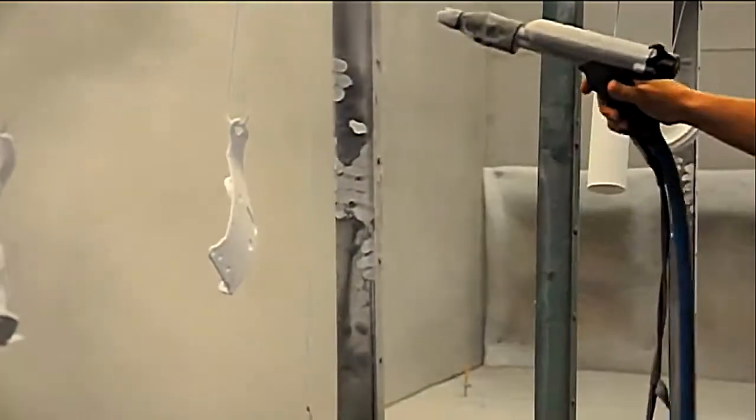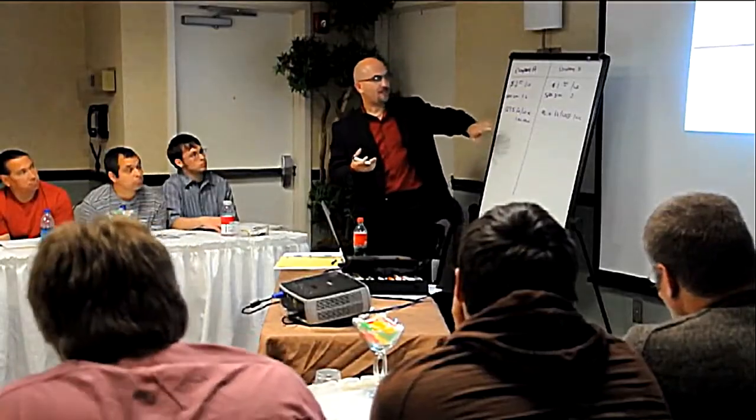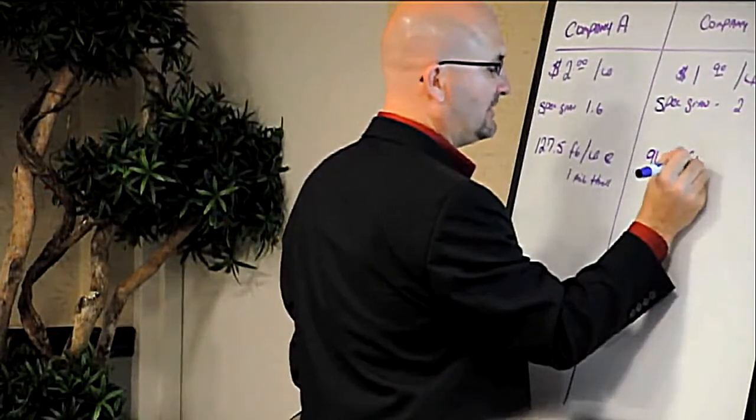I'm here with Joey from Powder X Coating Systems. Joey, you sell powder coating equipment, but you also have seminars on how to start a powder coating business and how to make money at it. Yeah, absolutely. We manufacture powder coating booths and ovens, but one of the things that we do that's really unique is we teach hands-on powder coating classes that are designed not only to learn how to do it, but how to make money doing it. That's one thing that's really unique about what we do.